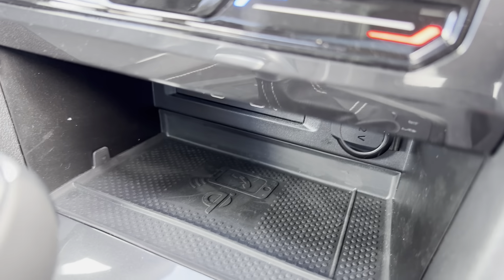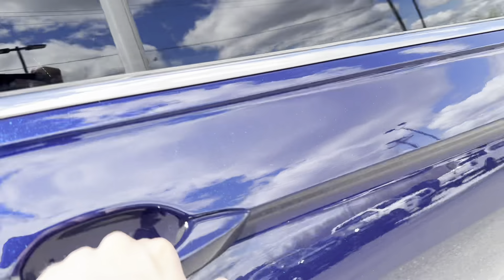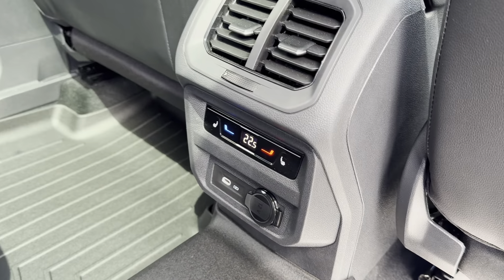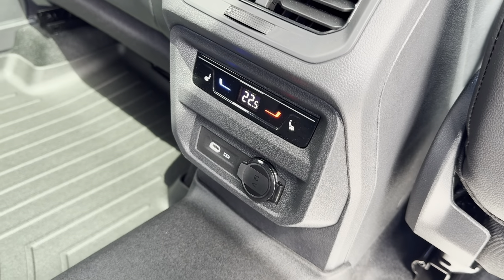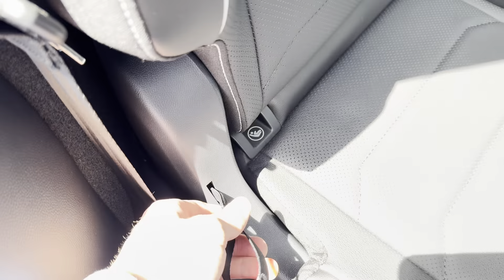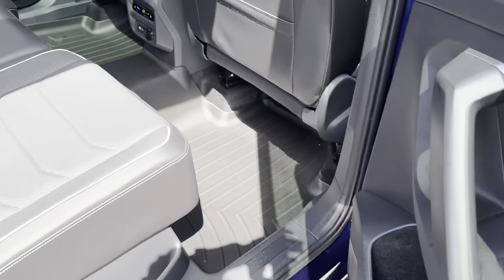In the front we have heated and ventilated seats with two USB-C chargers, a 12 volt charger, and wireless charging. You can see here that we have our Fender audio system. And in the back we have our own climate control system with heated seats, another 12 volt charger, and a USB-C charger.